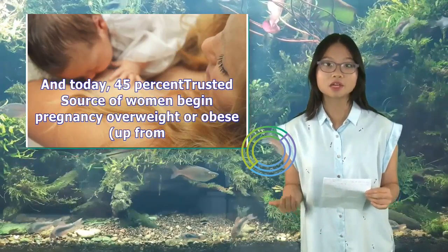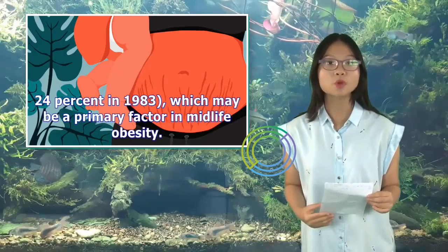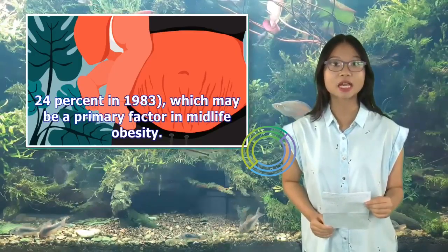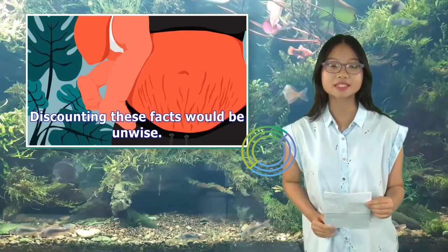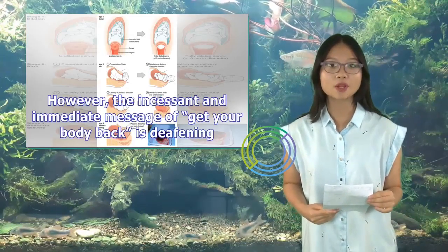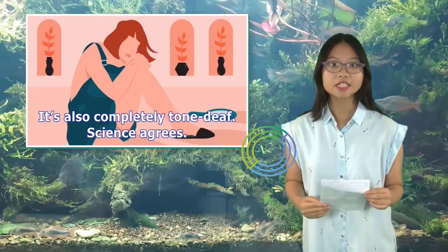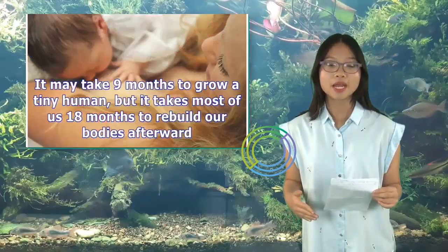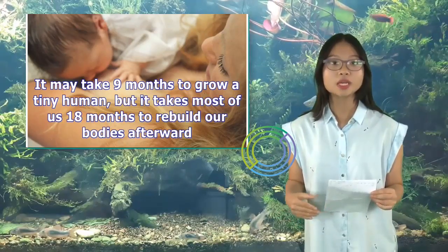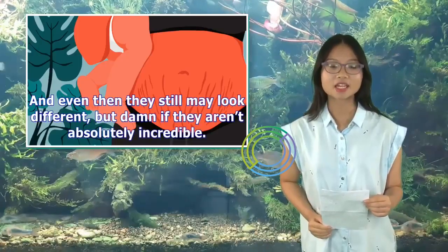Today, 45% of women begin pregnancy overweight or obese, up from 24% in 1983, which may be a primary factor in midlife obesity. Discounting these facts would be unwise. However, the incessant and immediate message of 'get your body back' is deafening — and also completely tone-deaf. Science agrees: it may take 9 months to grow a tiny human, but it takes most of us 18 months to rebuild our bodies afterward. And even then they still may look different, but damn if they aren't absolutely incredible.